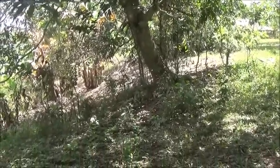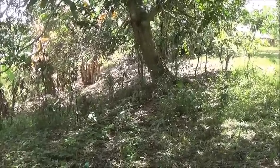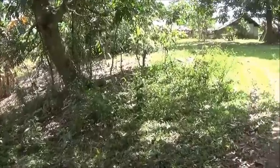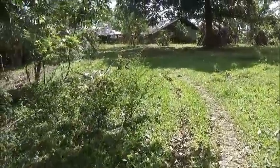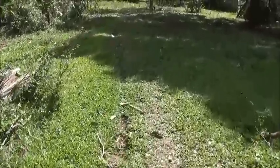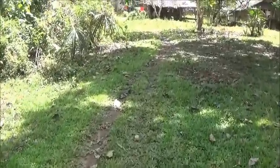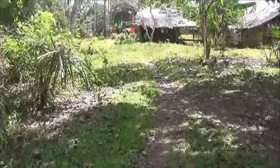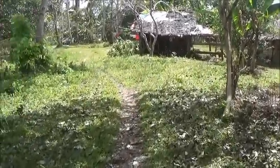So just say for giggles it's 3 hectares — that would be 7.5 acres for people familiar with acre measurements. It's a nice piece of property. It's located in Trinidad. I'm going to finish this video up by the van where we're parked.